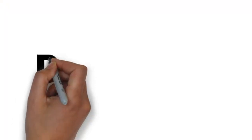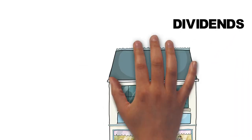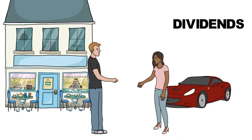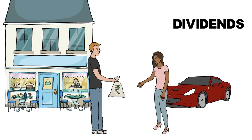A dividend is a payment made to individuals who own part or all of a company. Because you would own 10% of his company, if the coffee shop paid out all $50,000 of the free cash flow, you would receive $5,000 for that year.